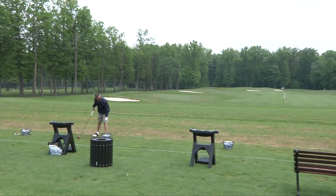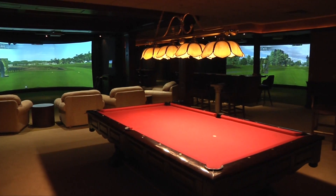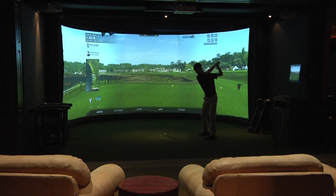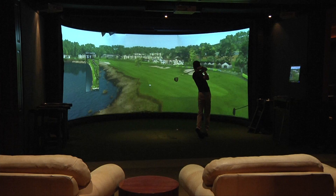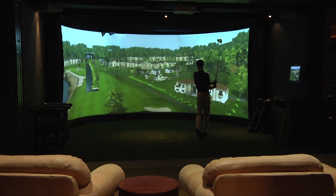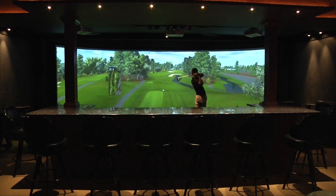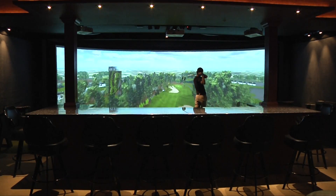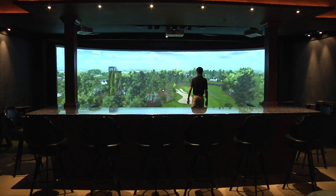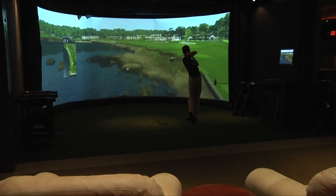At Avalon, golf doesn't end just because the weather has turned bad or because the sun's gone down. You simply must make time during your stay to visit the Avalon Indoor Golf Center, located in the Avalon Lakes Clubhouse here on campus. This indoor facility is open year-round and features four of the most state-of-the-art golf simulators available anywhere. Play 44 of the world's greatest golf courses, including St. Andrews and Pebble Beach, or have your swing analyzed with the most high-tech equipment and high-speed cameras available.